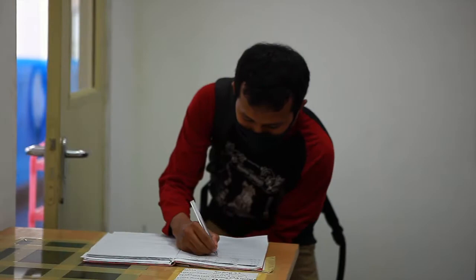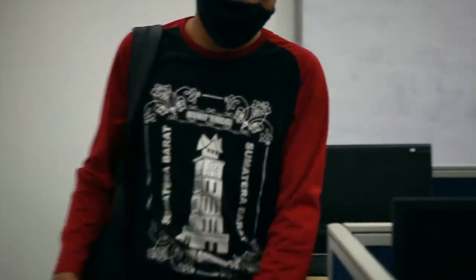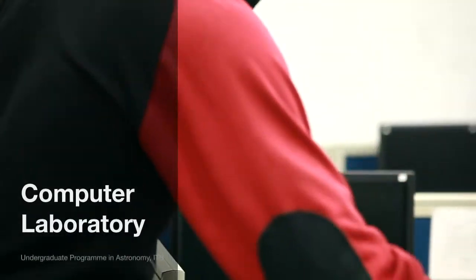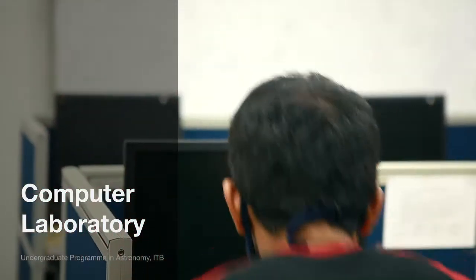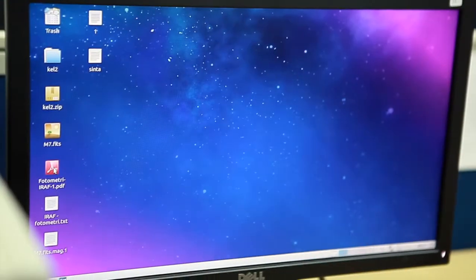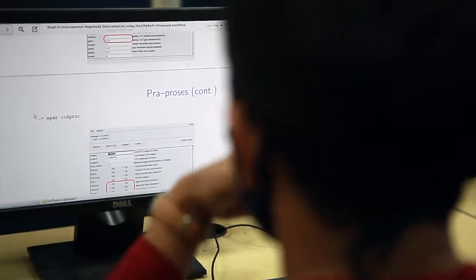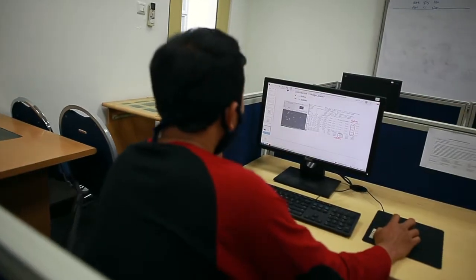The department provides various supporting facilities to ensure optimum learning of the students and excellent output of research, including a computer laboratory. The students can use this laboratory to access the internet and learn the basics of programming.